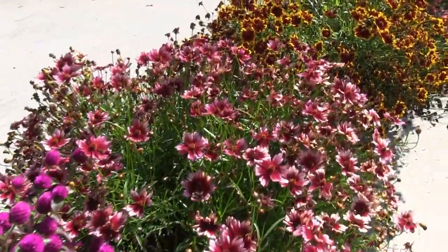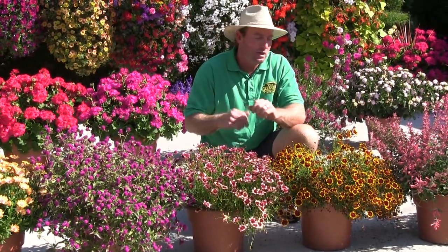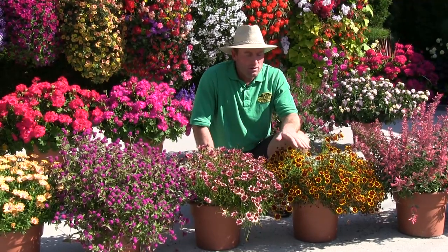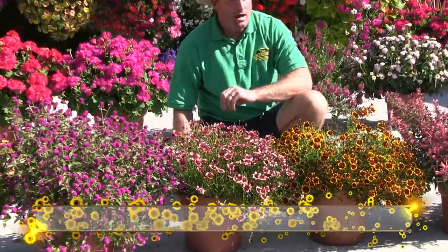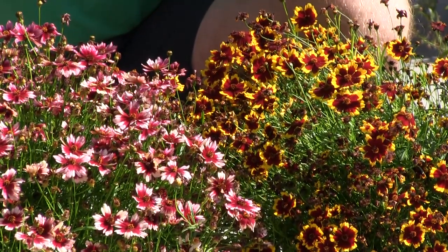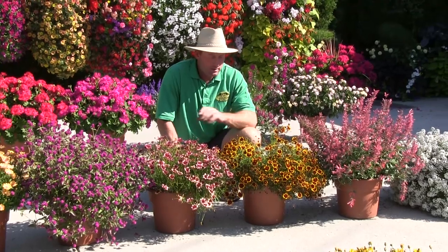Over here to our left are two varieties of annual coreopsis — we've really been promoting these. Threadleaf coreopsis, named for the small narrow leaves. Sales in the perennial end have diminished every year, but in the annual and basket-stuffer section they've just taken off. One is called Fruit Punch and the other is Highland Blast — once they start, they just keep blooming all summer long. Coreopsis are known to get mildew easily, but these two varieties at this time of year are looking perfect, which is why they made the cut for top performers.